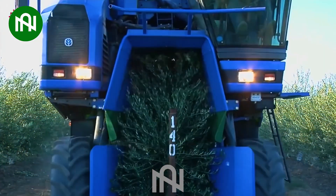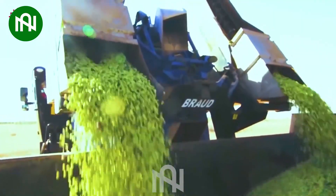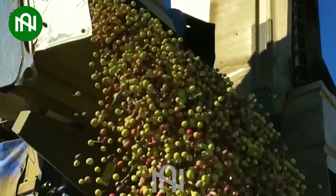The olive harvesting process, enhanced by state-of-the-art machinery, pays homage to the age-old art of cultivating this precious fruit. It's a celebration of innovation and heritage.